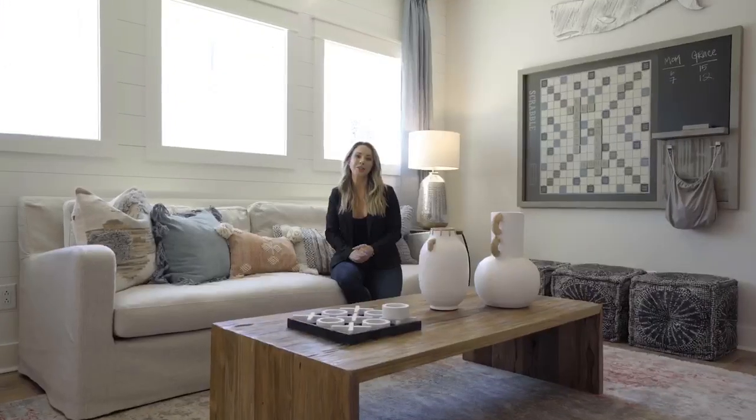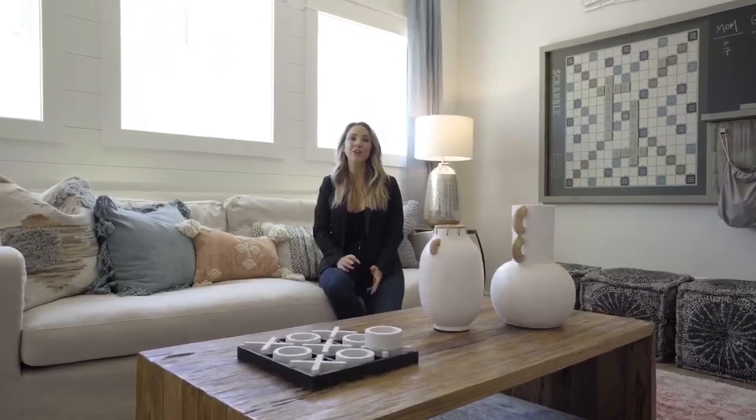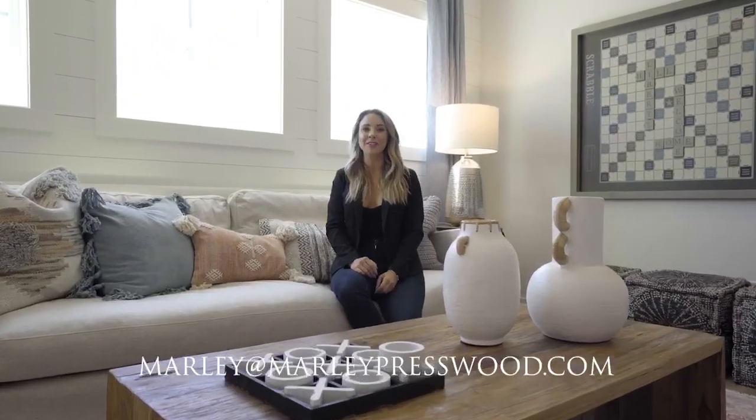If you'd like more information on these homes, or want to stay up-to-date about the plans, you can reach me at Marlee at MarleePresswood.com.